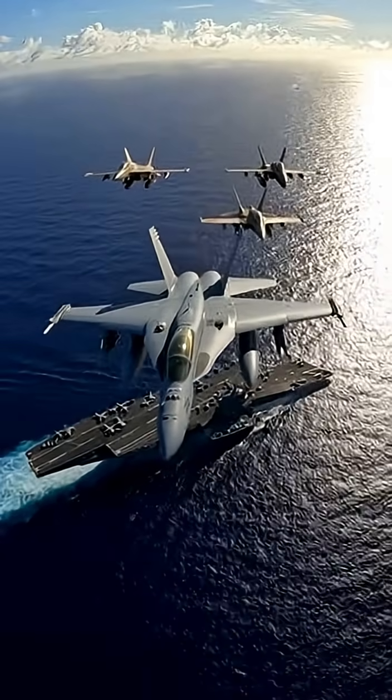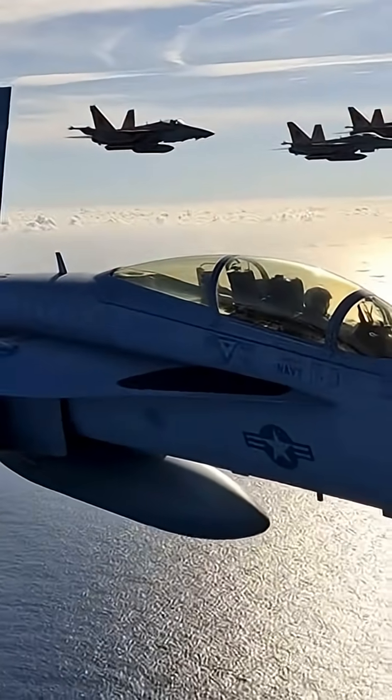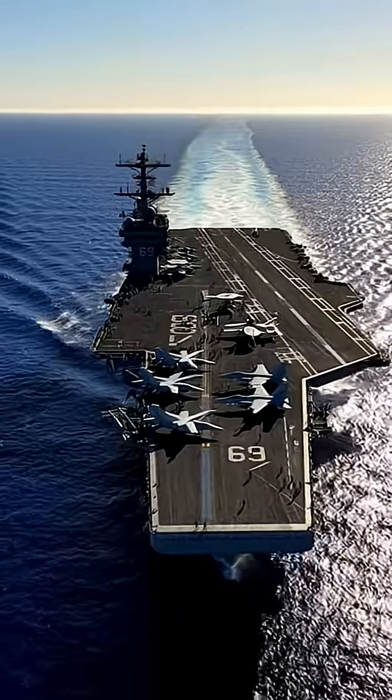In the lead, a Navy F/A-18F Super Hornet, tucked in behind four Moroccan F-5 Tigers, their desert camouflage glowing in the sun. Together, they carve across the Atlantic on Exercise Lightning.